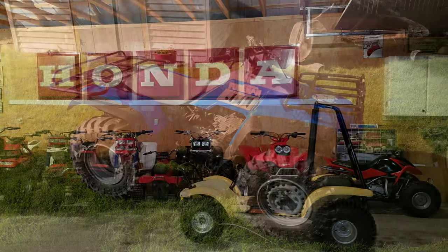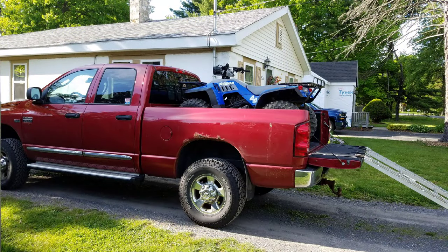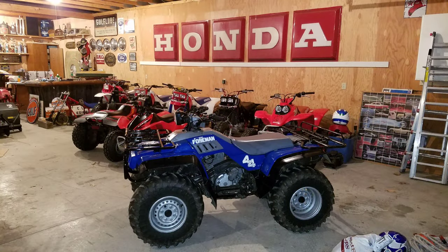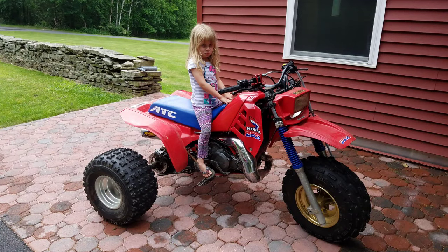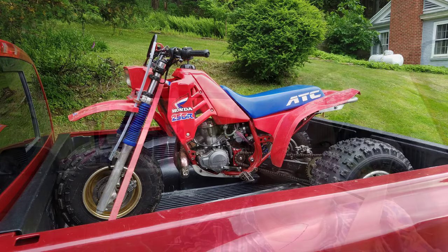I got that sign up on the wall — hadn't had it lit up yet. I bought a blue 350D; I had a thing for those, I thought they were neat. I got my first 86 250R. Another trike adventure with my daughter — that thing had been a racer. I was very excited to get that one.